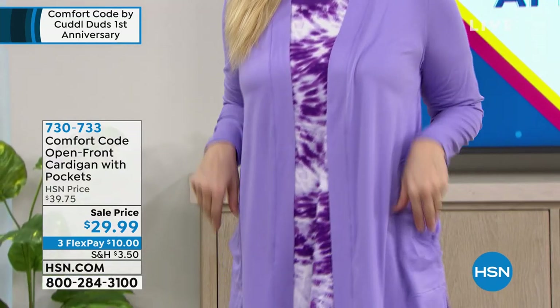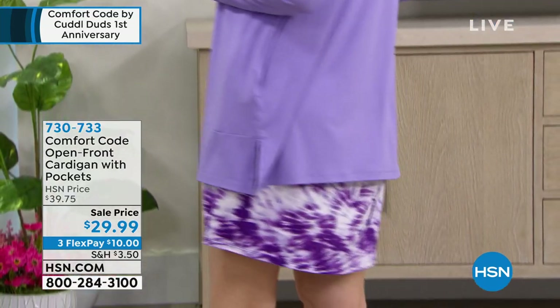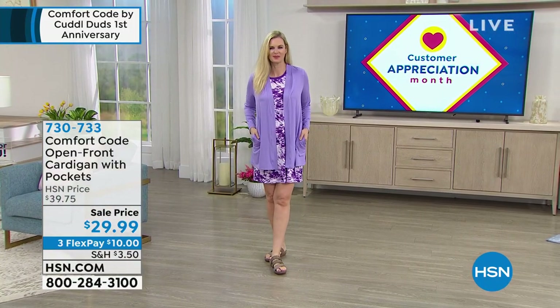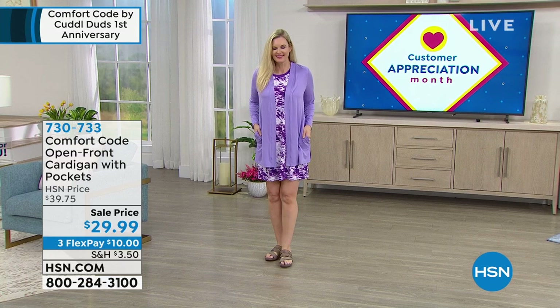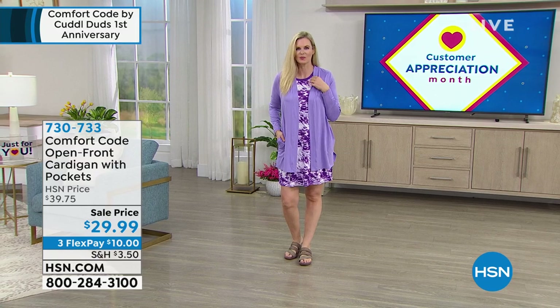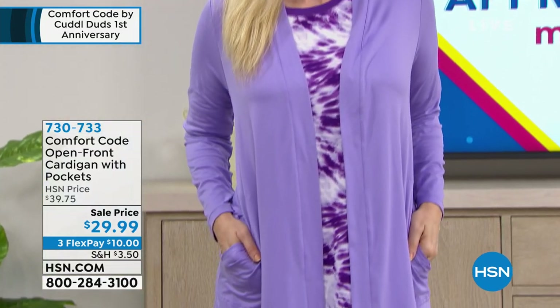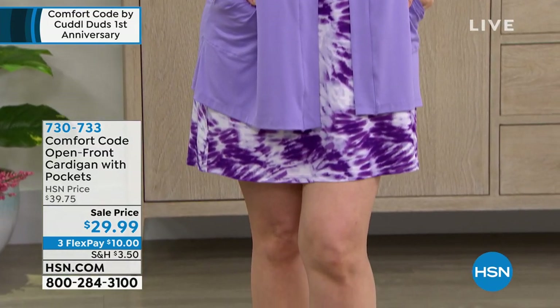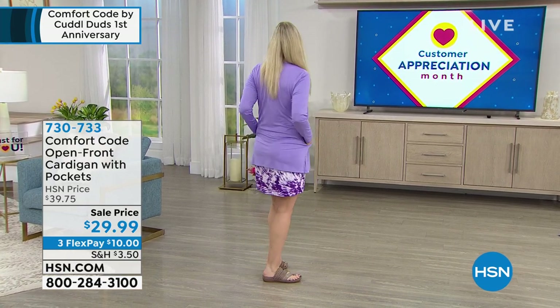I have a cardigan on sale for $29.99 — the lowest price we've ever offered. This one has a longer length and is getting all five-star reviews. It comes in black, daisy, gray, violet tulip, and animal print. It's over 30 inches in length. It's so soft you could sleep in it. That's what Comfort Code is all about — Comfort Code by Cuddle Duds, one of our most popular new brands here at HSN.